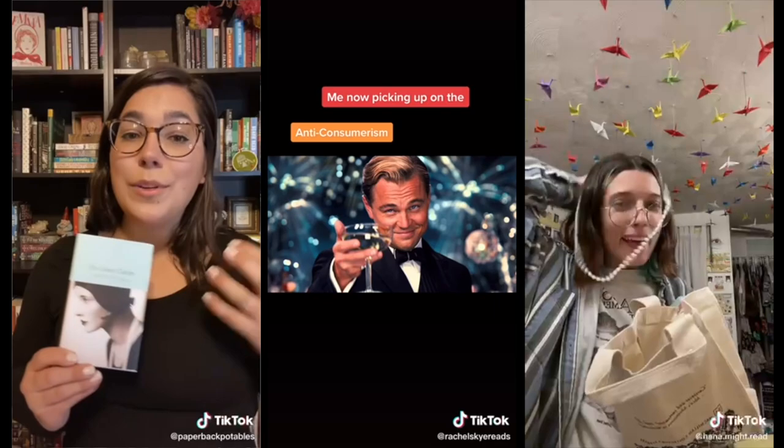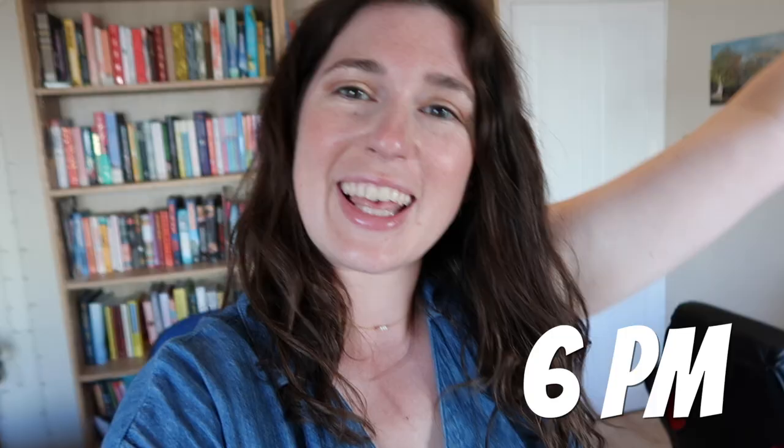With 10 minutes left of my day I'm going on TikTok, but I promise this is still work. Our US counterpart is currently running a Great Gatsby readalong on TikTok, which we've invited a bunch of our influencers to join and shouted about on Instagram. So I'm going to check out how it's going and see if there are any good stories to share. It's August, which is the Great Gatsby month. And with that, my day is over.